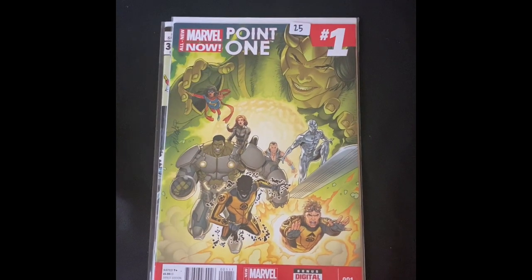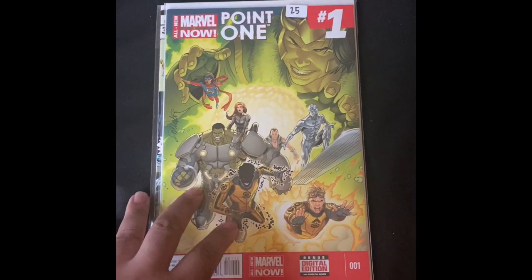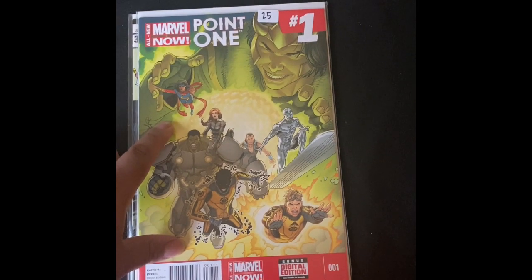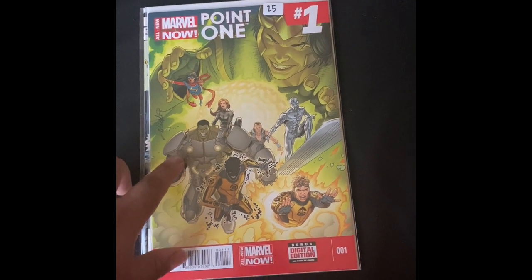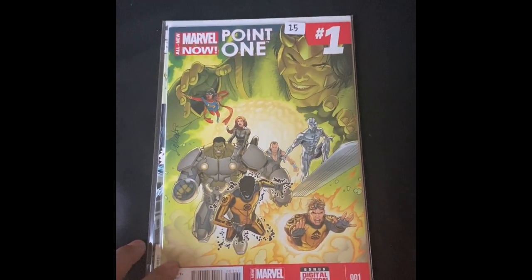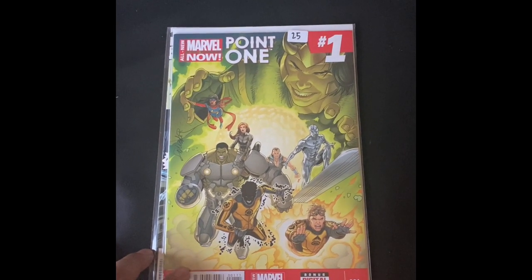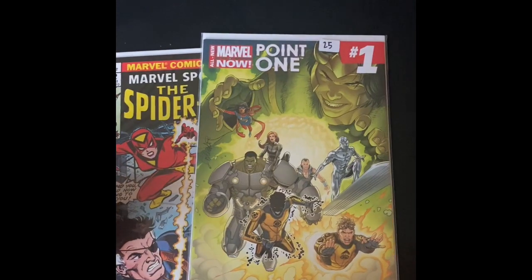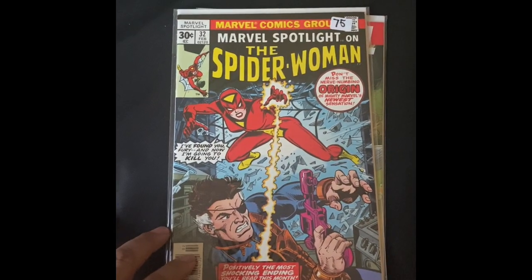The dealer gave me a good deal — that was a good 12 to 14 comics right there for a dollar each. Then in the key short boxes, he had this Marvel Point One number one — one of like three or four comics with the first appearance of Kamala Khan. He had a price tag of $25. I mean, 9.8s of this are like $500, and a raw near-mint copy is over $100 last I checked. So I kind of knew that $25 was a good price.